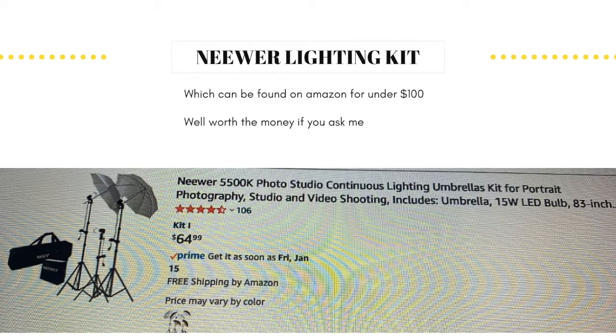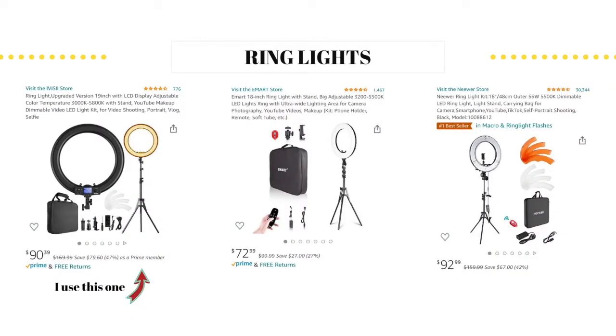I hope at this point you have access to a ring light, but if not, here are a few good options to choose from. I use this one on the left. The other two — I do know some people that use these lighting kits, and they absolutely love them. So I say start off with either one of these three.